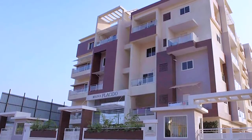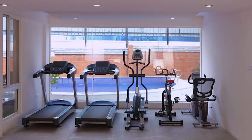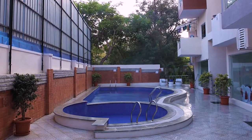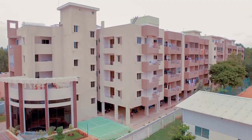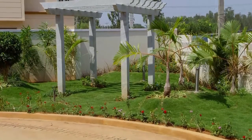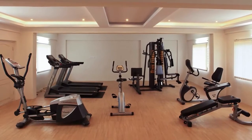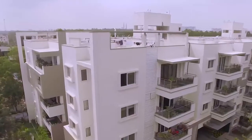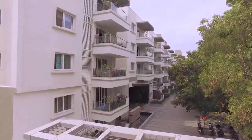MANA Placido sports a single majestic tower with abundant light and ventilation, heaped with eco-friendly features like rainwater harvesting and sewage treatment. MANA Pristine is a single residential building well connected to major IT hubs, educational institutions, and entertainment centers. MANA Jardin is spread over a 2.3-acre property with a built-up area of over 205,000 square feet.